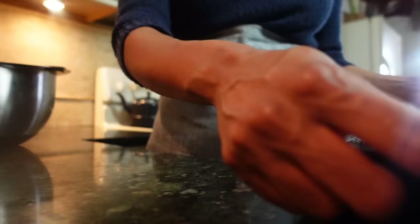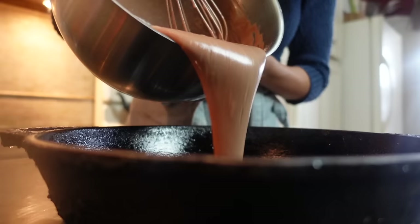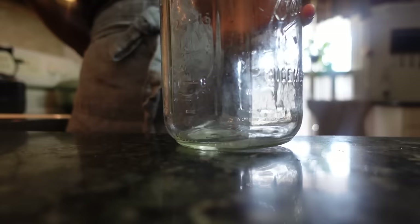While adding mayonnaise to a dessert may sound odd, this is an old-timey baking trick that dates back to World War II or the Great Depression, when food scarcity forced cooks craving sweets to get creative. But let's not stop there — while our cake is baking in the oven, let's add mayo to our chocolate icing too.